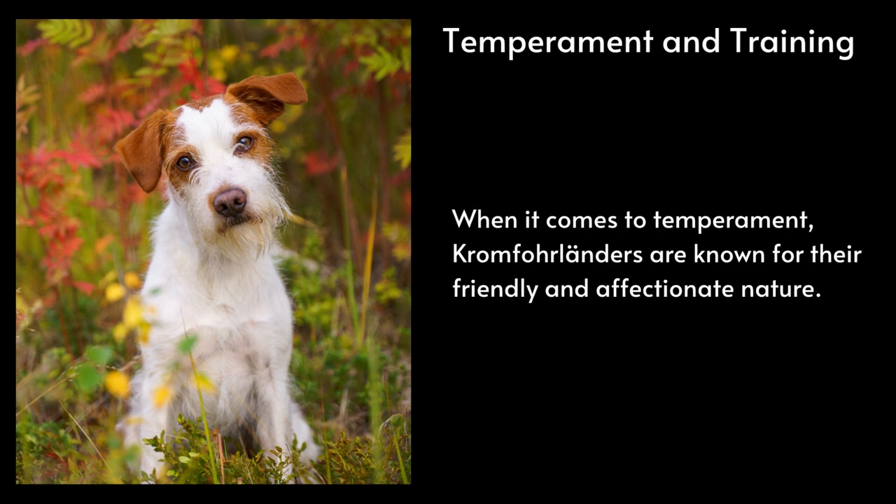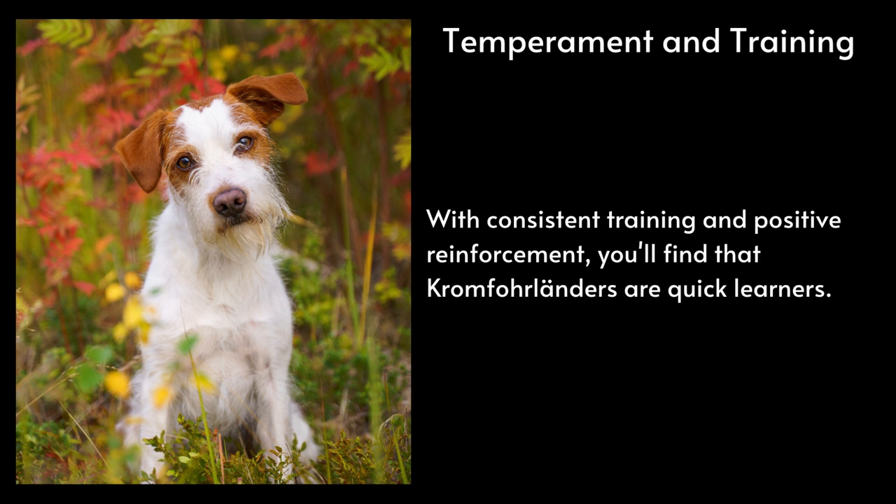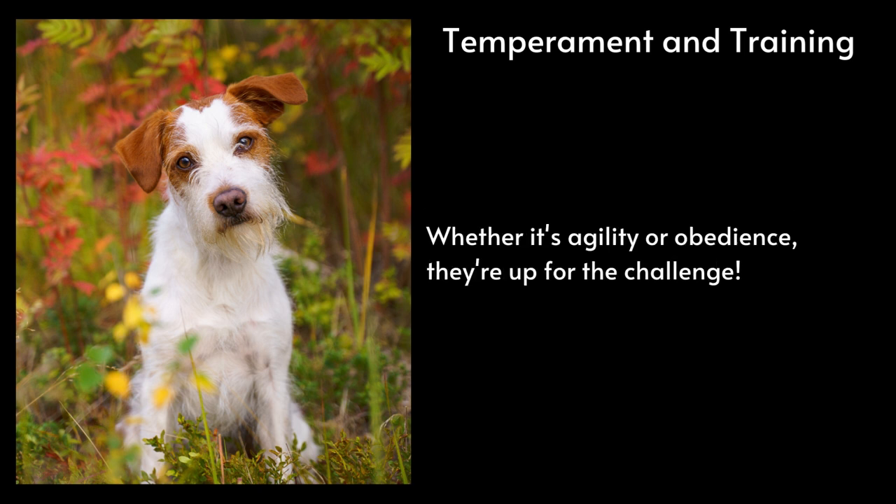Temperament and Training. When it comes to temperament, Kromferlanders are known for their friendly and affectionate nature. They make fantastic family dogs, and their intelligence and eagerness to please make them highly trainable. With consistent training and positive reinforcement, you'll find that Kromferlanders are quick learners. Whether it's agility or obedience, they're up for the challenge.